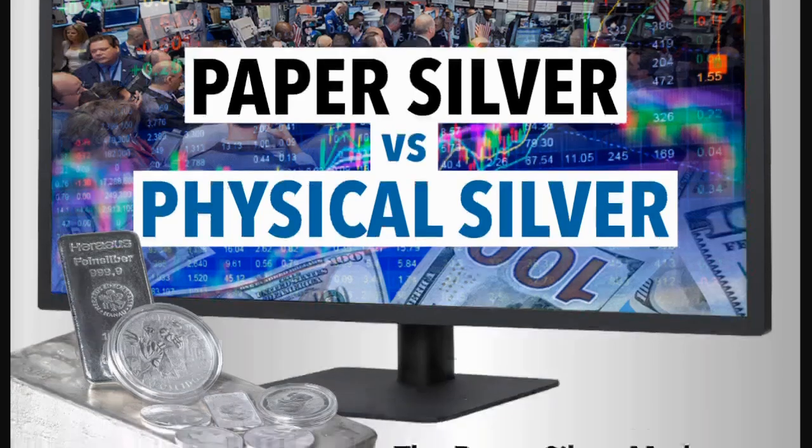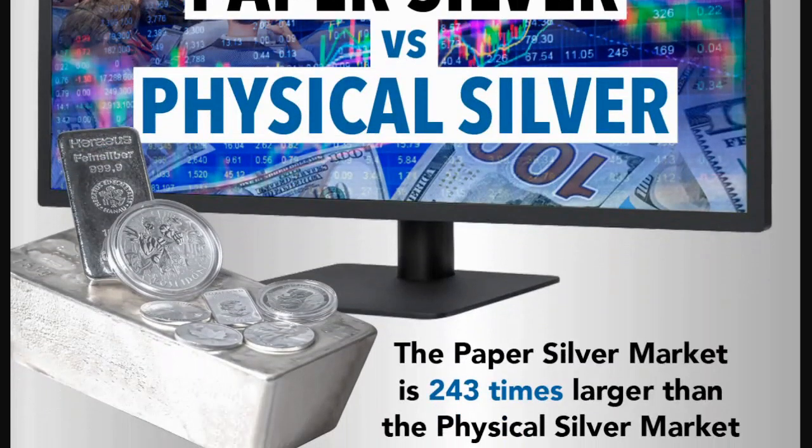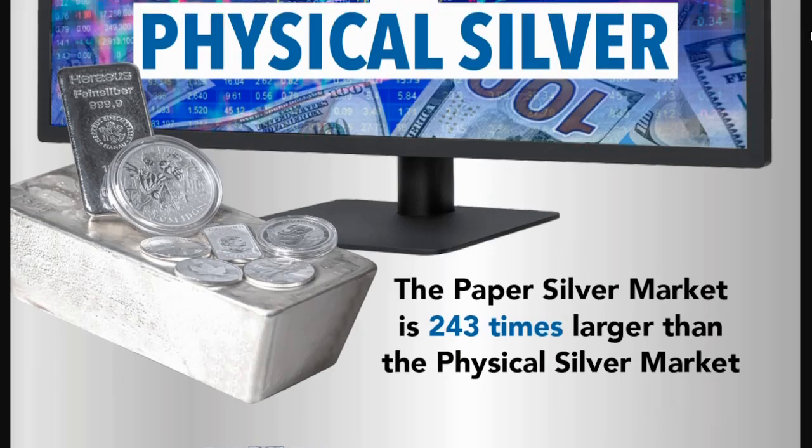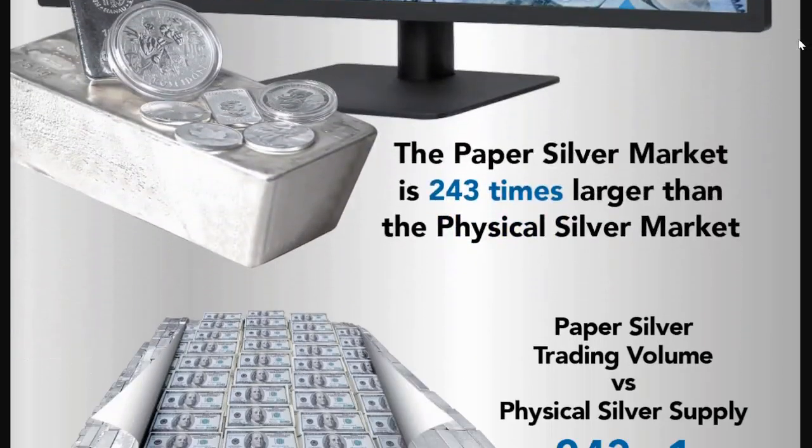Some of this isn't quite sourced as well as I'd like it to be, but nonetheless it's very interesting to see some of the statistics here. Because one thing we do know, there's a lot more of the paper than there is of the physical. In fact, they're saying here that the paper silver market is 243 times larger than the physical silver market.